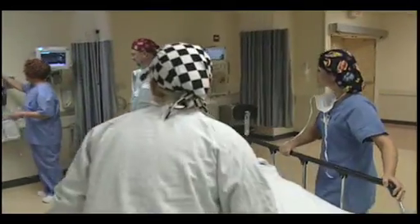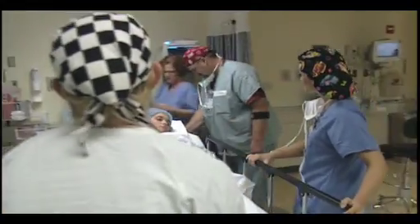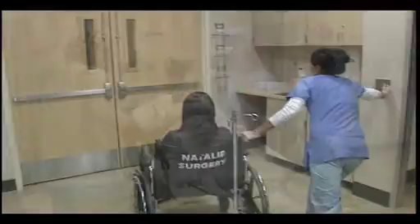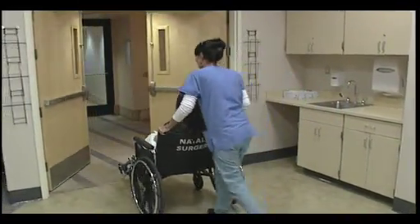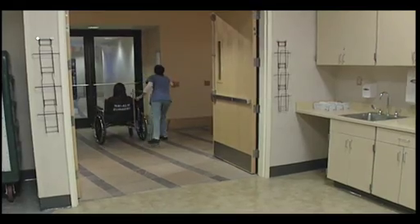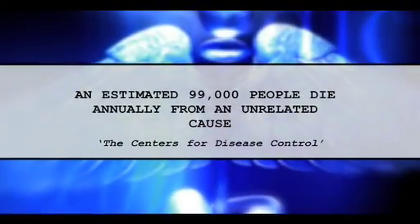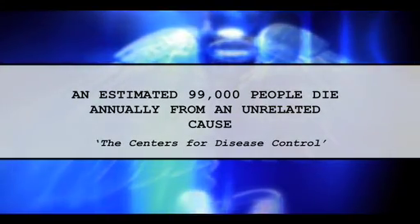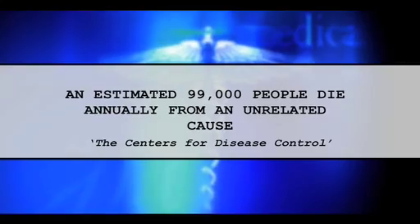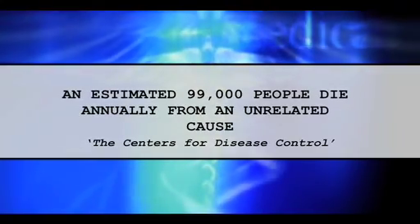Hospitals are commonly known as places to get better, a refuge for those who are on the road to recovery. But in many hospitals across the country, people are being discharged in worse shape than when they were admitted. In some cases, they're dying. In fact, the Centers for Disease Control report that an estimated 99,000 people die every year in our hospitals from something unrelated to what they went in for.